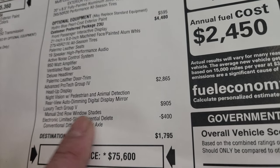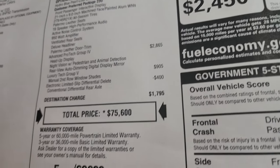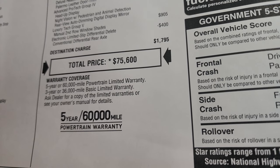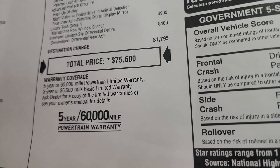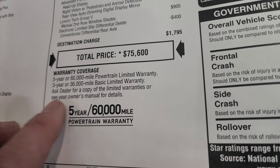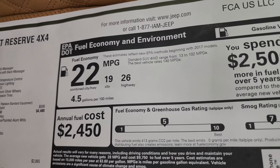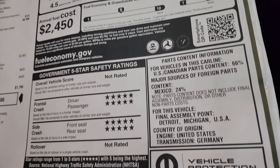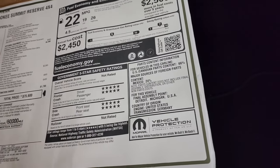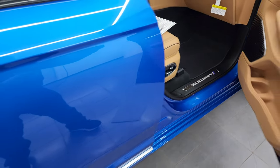This one does have the conventional differential rear axle. The MSRP on this one is $75,600. Linked in the description is a link to the website where you can get all the rebates and incentives on this particular Jeep. Three-year/36,000 bumper-to-bumper and five-year/60,000 powertrain warranty. Fuel economy is 26 highway, 19 city, 22 average. Safety rating is five stars across the board — not rated for rollover, but Jeep's are historically very safe vehicles.